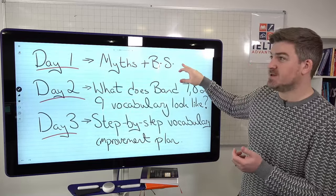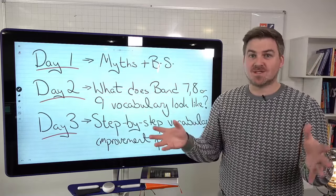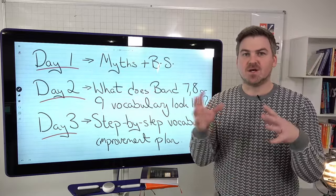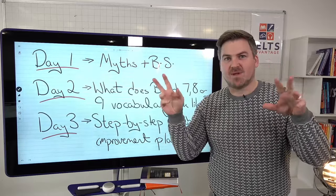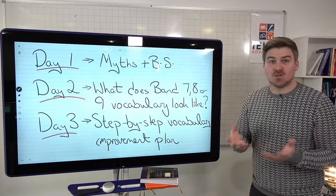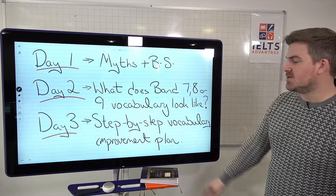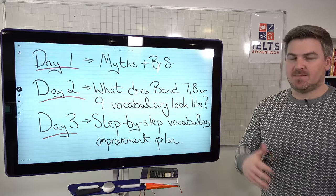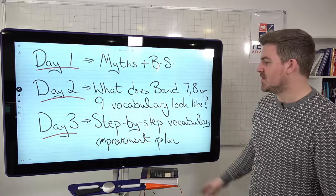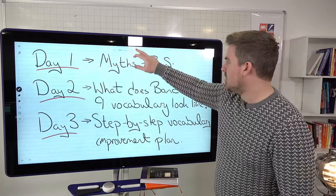It's really important that you understand day one — what doesn't work — because if you're doing things that don't work, it's a complete waste of time. And day two, what does band seven, eight and nine vocabulary actually look like? There's a lot of confusion about what high level or complex vocabulary actually is. We look at that and give you an online tool to test your own essays. And day three, we're going to give you a step by step plan that is very simple to follow, plus a free PDF gift at the end.